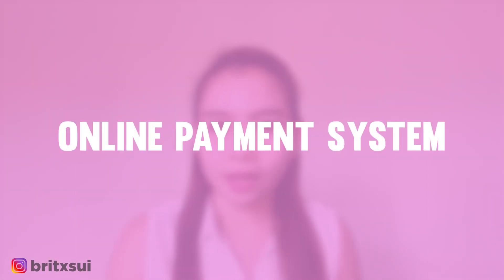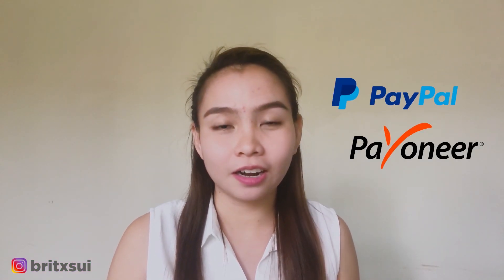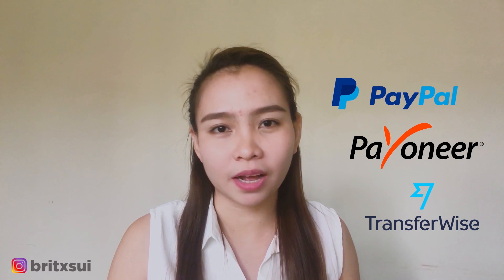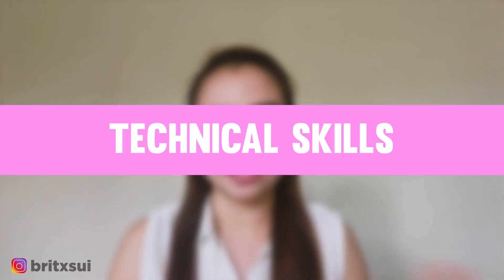The third thing you need is an online payment system — for example, PayPal, Payoneer, Transferwise, or whatever works. The next one is skills. You have to have at least the basic skills on the computer. First, technical skills — even just the basics. You should know how to install software and how to use basic software.